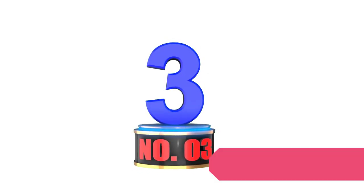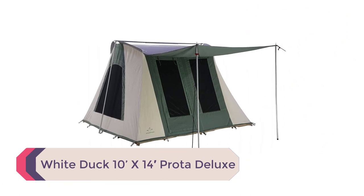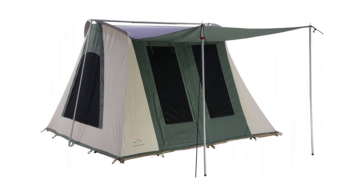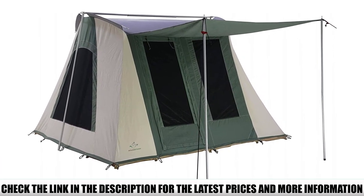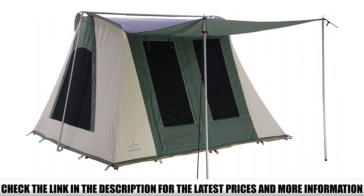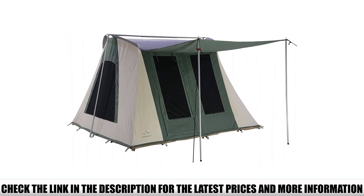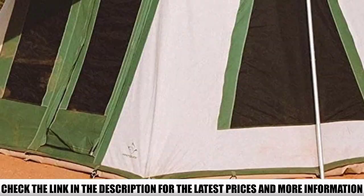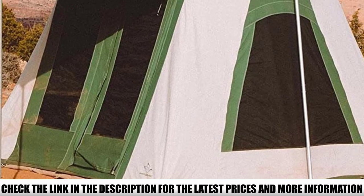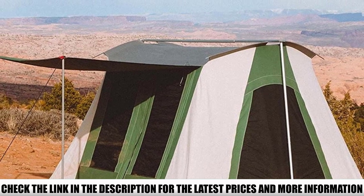Number 3: White Duck 10-by-14-foot Proto Deluxe. Made with 10.10-ounce Army Duck Cotton Canvas, the Proto cabin tent weighs 94 pounds but makes up for it in durability with YKK zippers and a high-density ground sheet tub. Canvas tents have a lifespan decades longer than polyester tents. The Proto Deluxe gives you 140 square feet of interior space with a large exterior awning and a peak inside height of 78 inches.